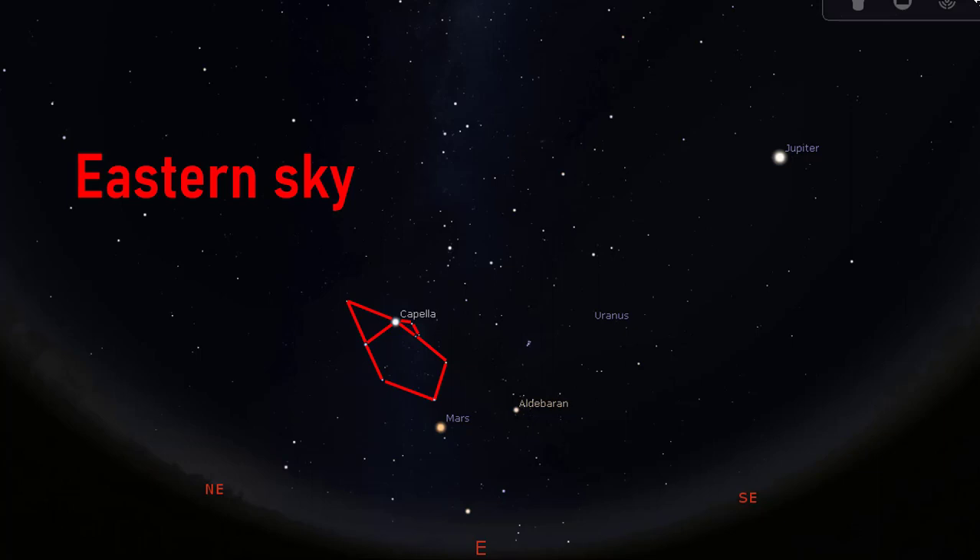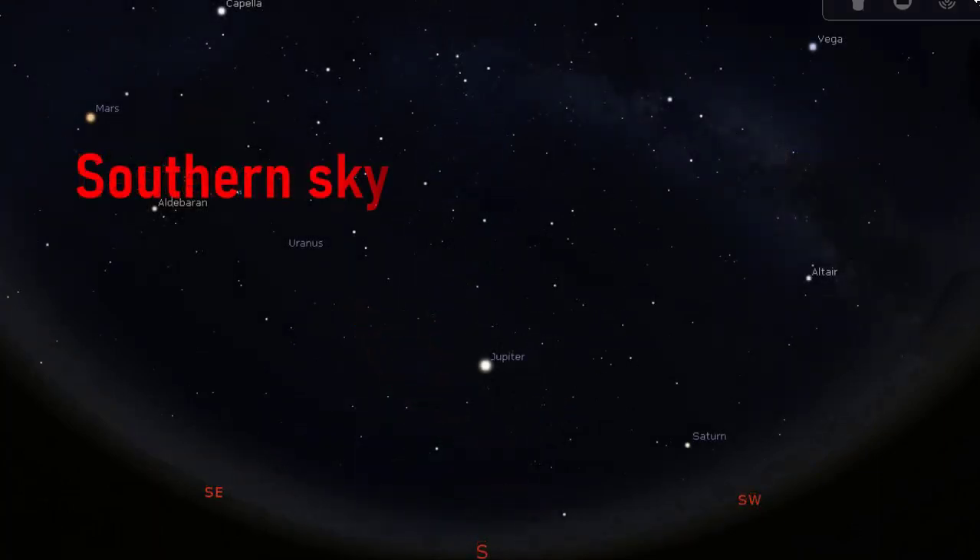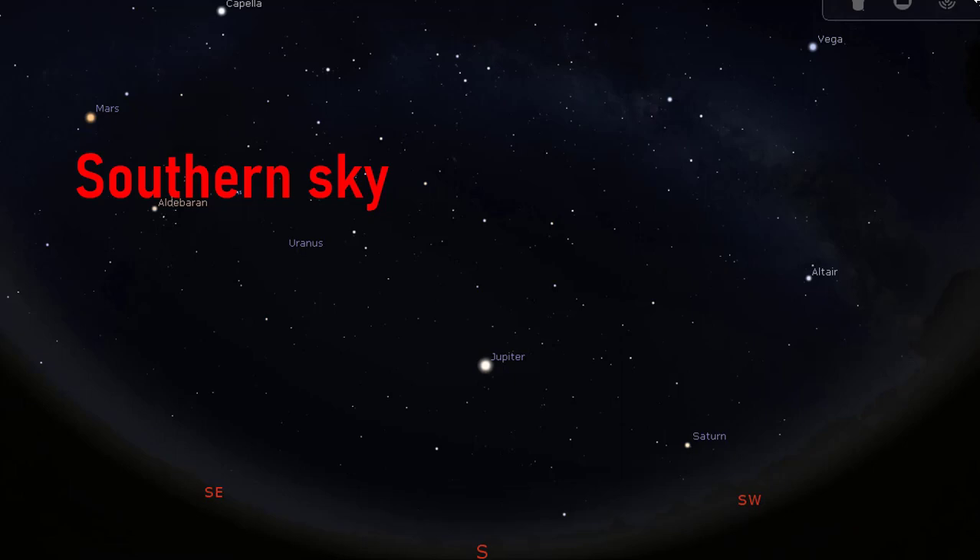the red planet Mars will be in clear view in the eastern sky at midnight. In the southern sky, we are going to see the constellations Andromeda, the princess, and Pegasus, the winged horse. We will also see the first zodiac constellation, Aries, the ram, and the great square of Pegasus asterism.